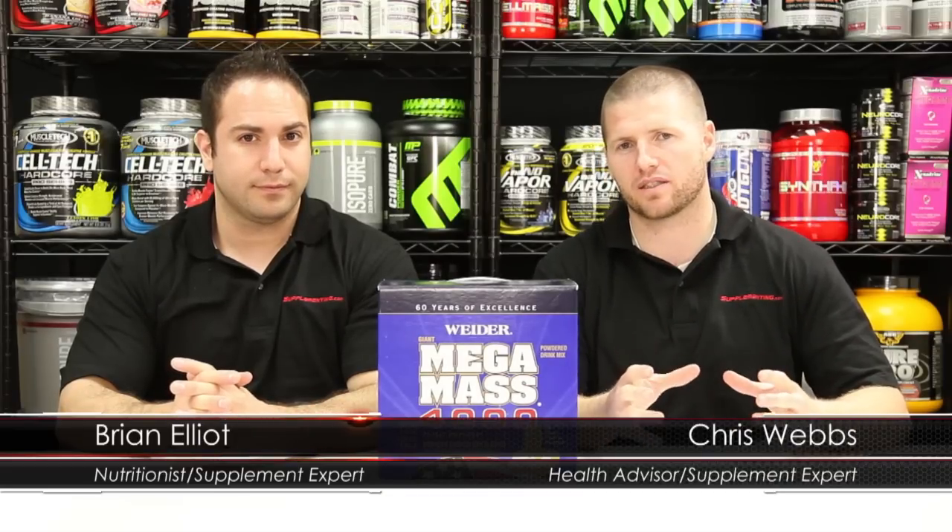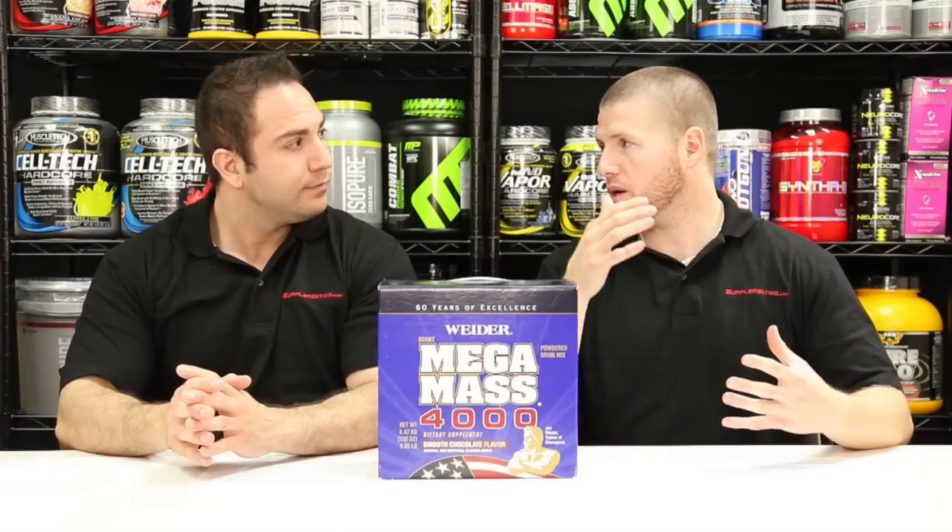Mega Mass 4000 really is a mass gainer with a ton of calories — it's nutrient dense and you really are going to want to use it only if you are trying to build serious muscle. It does have so many calories in it, and when you're doing that you really want to keep up with your metabolism, so you want to create a caloric surplus.